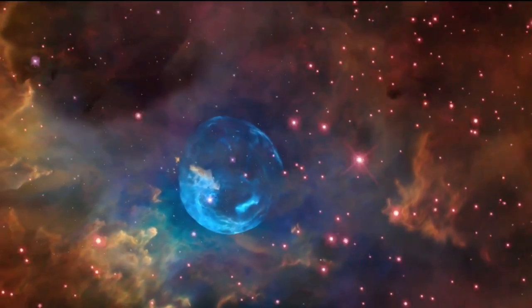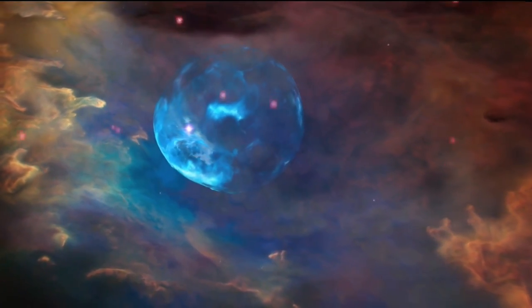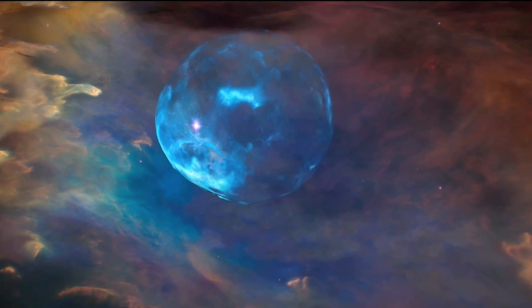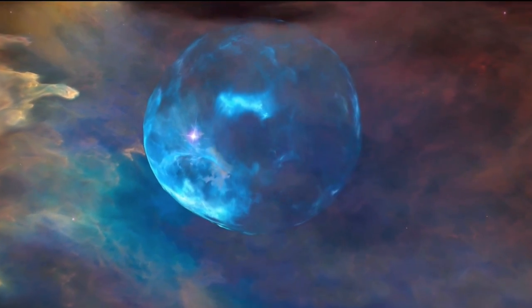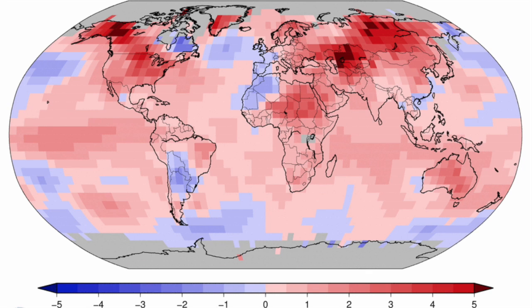Top article today is Hubble's glance inside the Bubble Nebula. A massive star is inflating the sphere, which collides hydrogen gas and more with colder particles around it — blue for oxygen, green for hydrogen, red for nitrogen. Here are the March global temperatures.